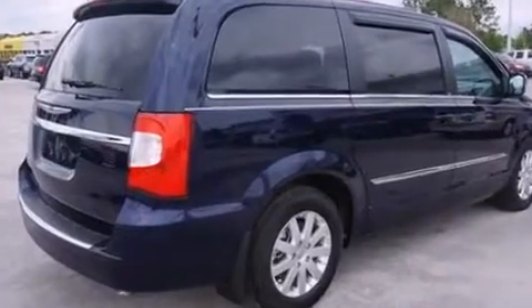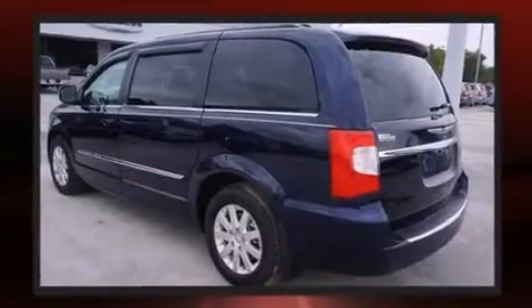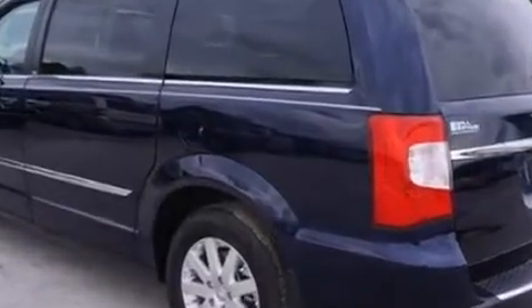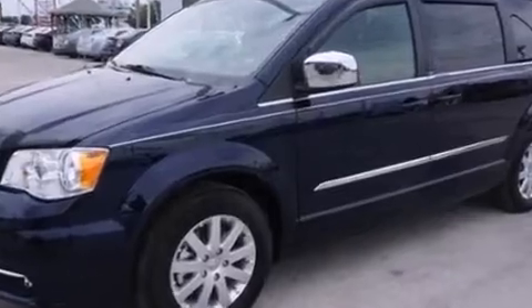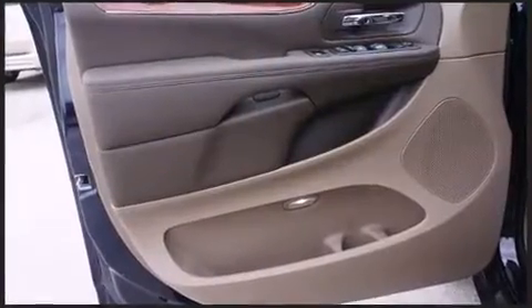Power door mirrors and heated door mirrors, a power lift gate, removable floor console, and cruise control. Third-row seats provide an even greater maximum passenger capacity.